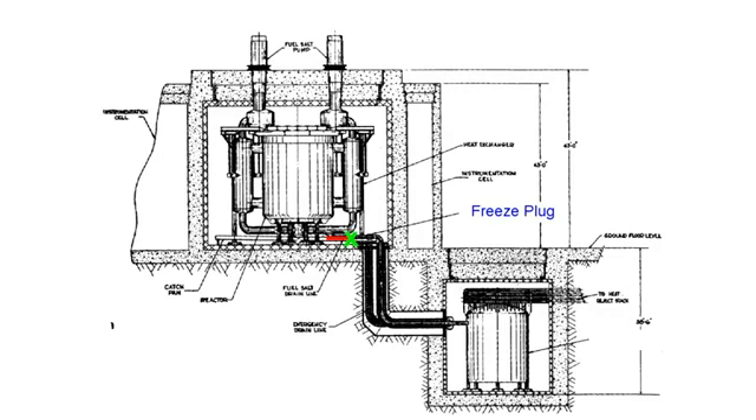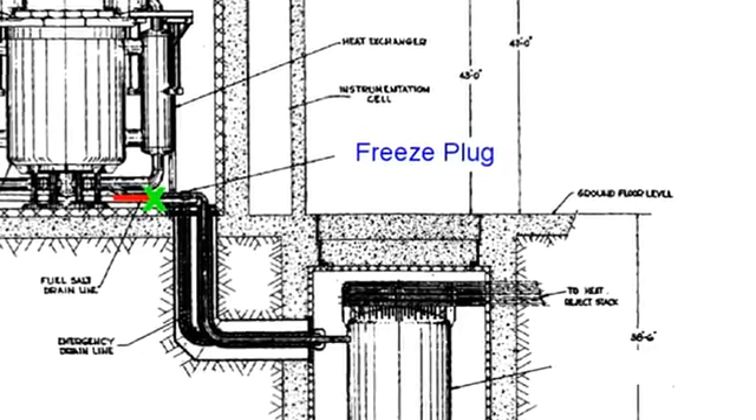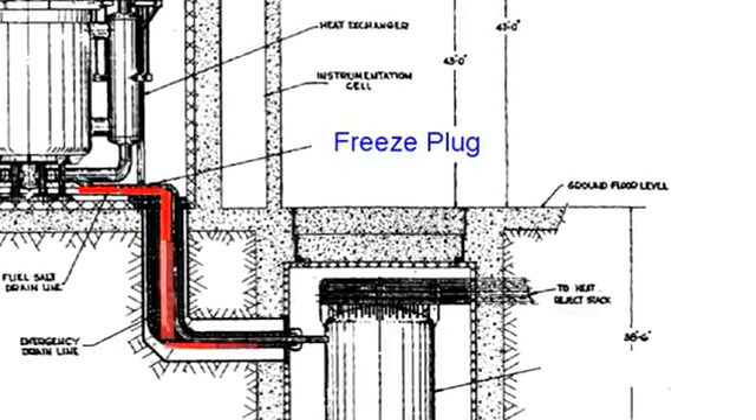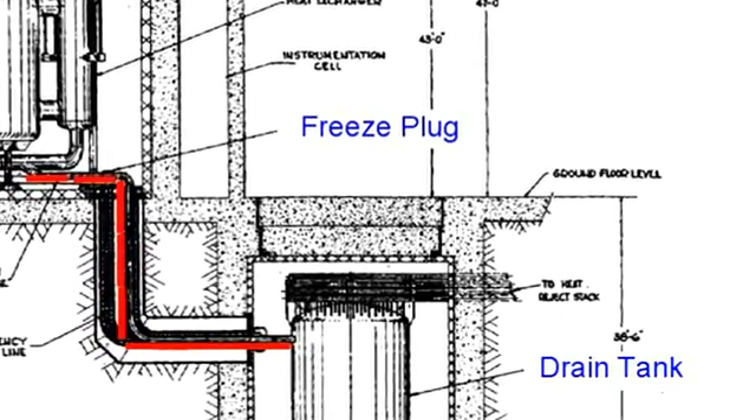If there's an emergency and you lose all the power to your nuclear power plant, the little blower stops blowing, the frozen plug of salt melts, and the liquid fluoride fuel inside the reactor drains out of the vessel, through the line, and into another tank called a drain tank.